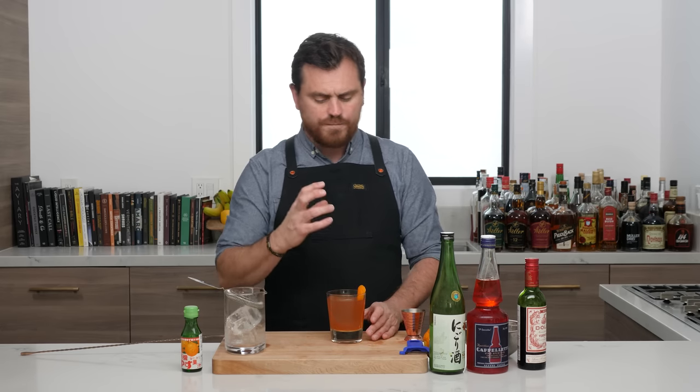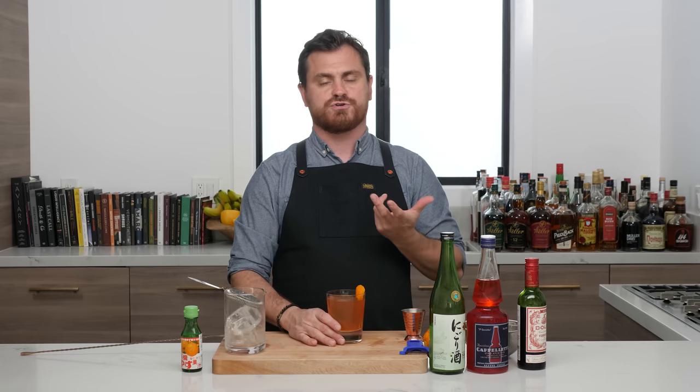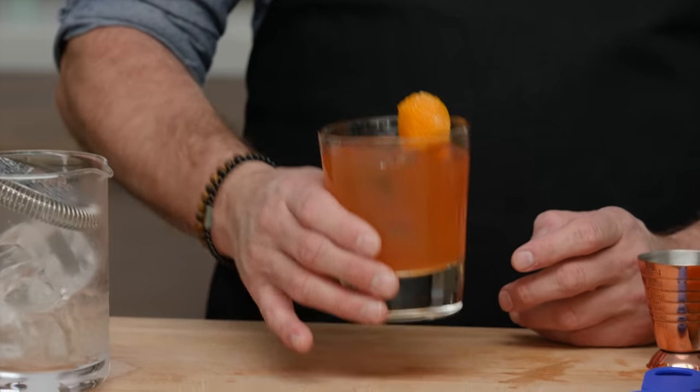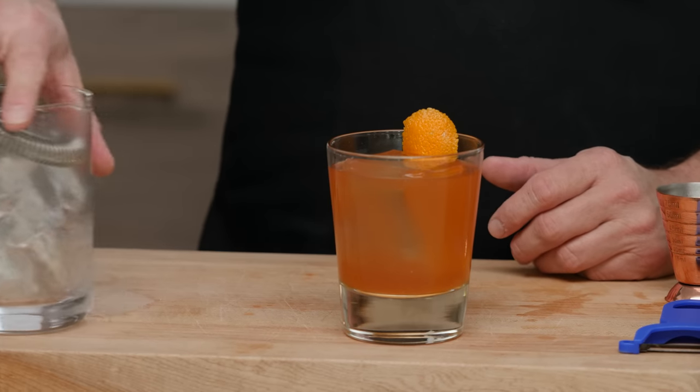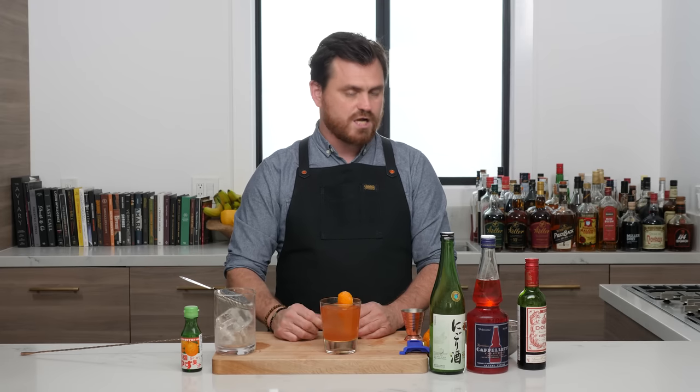It's a very well-balanced cocktail. I like it because it's crushable — you could drink a whole bunch of these without ruining your afternoon if you're day drinking, or it's a good night starter. So there it is, the Little Tokyo. Bravo Tobin — I really like the cocktail.